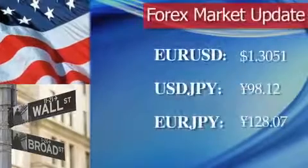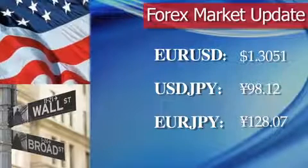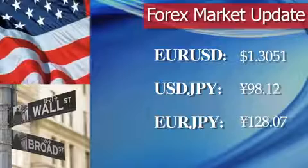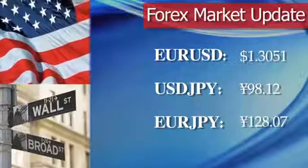So far, we first take a look at the euro to US dollar market. Right now, the euro is on the upside, trading at $1.3051. In the US dollar to Japanese yen market, the dollar right now is trading lower against the Japanese yen at 98.12 yen.